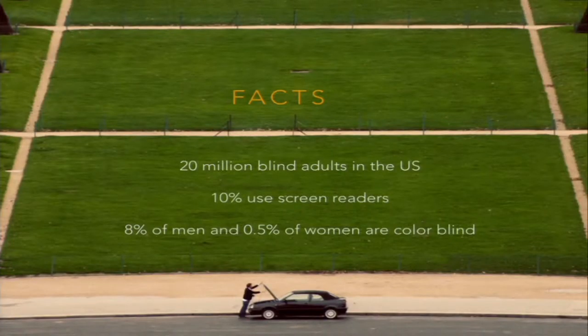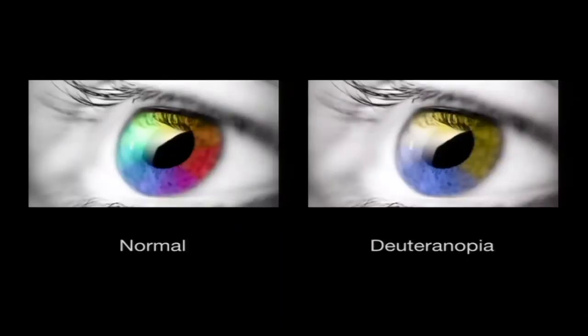A few facts: approximately 20 million adults in the United States are blind, and 10% of them use screen readers when accessing the internet. About 8% of men are colorblind and half a percent of women. Government websites are requiring accessible standards, and other companies are also starting to jump on that bandwagon, which is a really good thing. On the left is what you'd see with normal eyesight, and on the right is what colors look like with Deuteranopia.